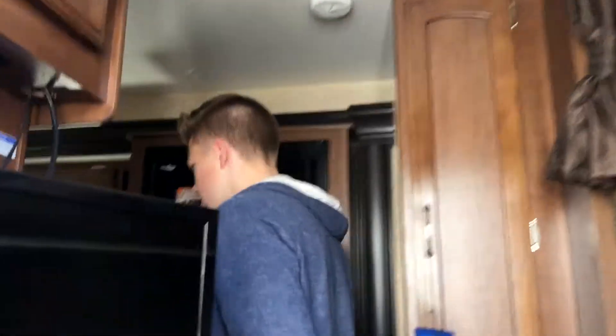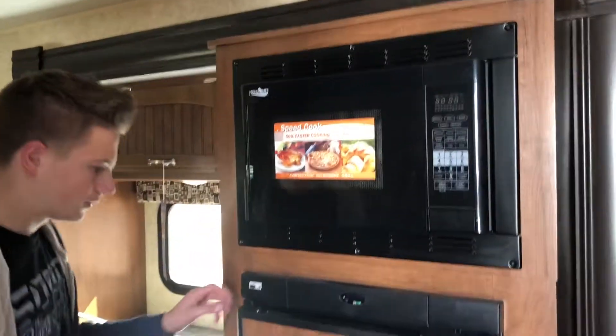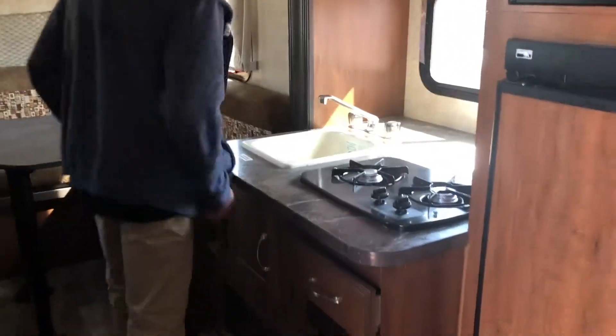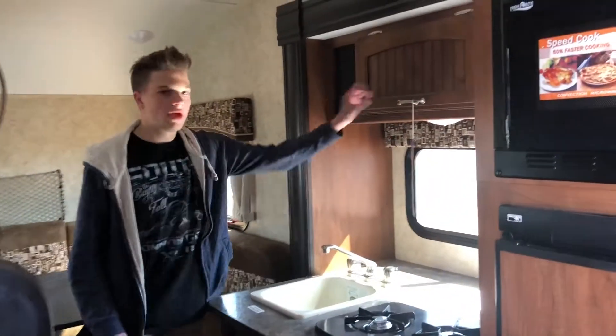Once you come in here, you have your refrigerator, your microwave, your sink, and some cabinetry.